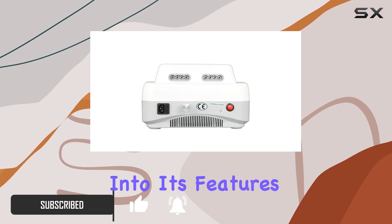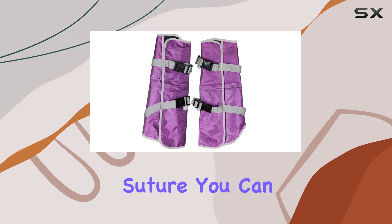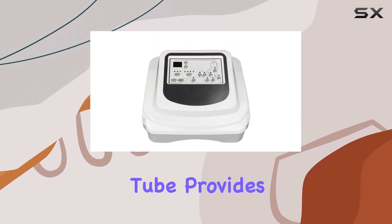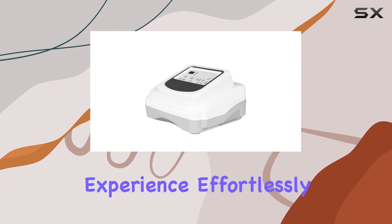With advanced welding technology ensuring each airbag's tight suture, you can trust in its durability and effectiveness. The large digital tube provides clear and convenient control, allowing you to tailor your massage experience effortlessly.